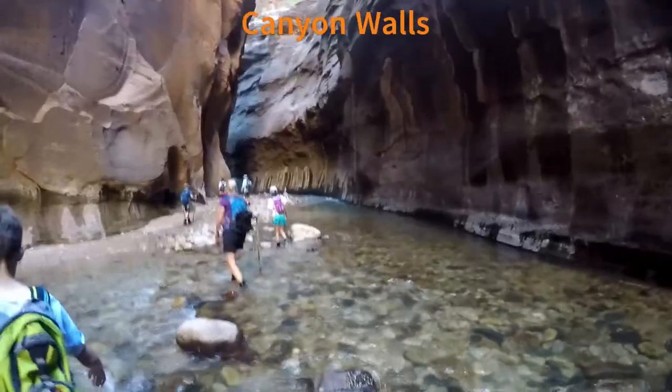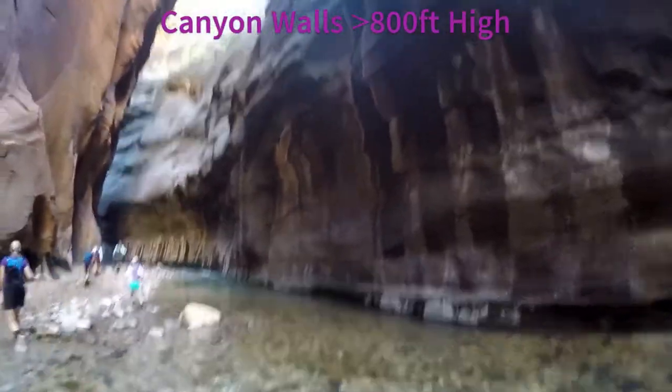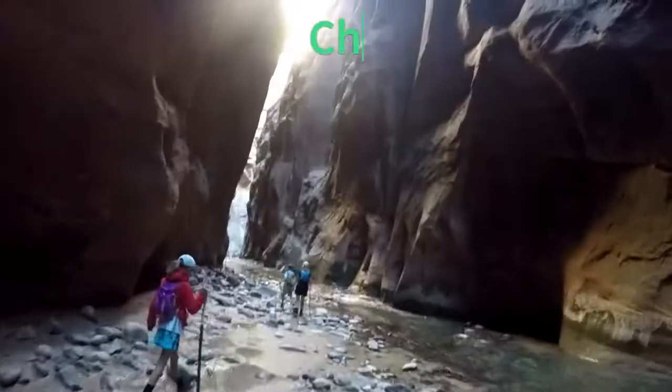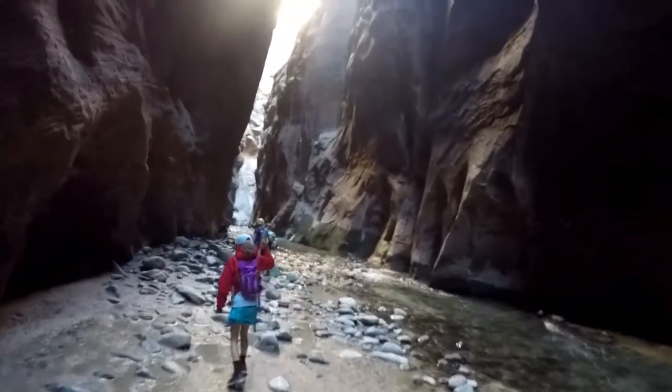The gap between the canyon walls narrows to only 20 feet wide in some spots, and the canyon walls rise more than 800 feet tall. Make sure you pack the proper gear, plan to get wet, and check the weather to make sure the hike is safe. Stay until the end for a playlist with a planning guide of the Narrows.